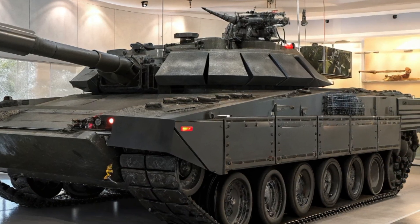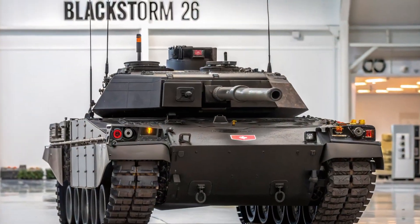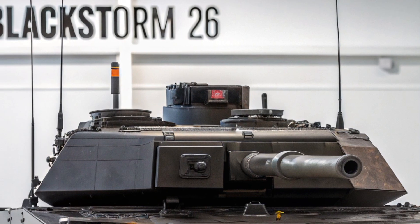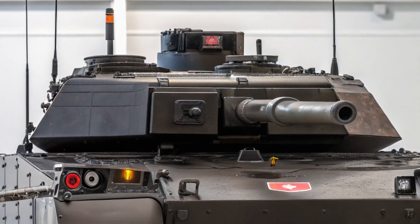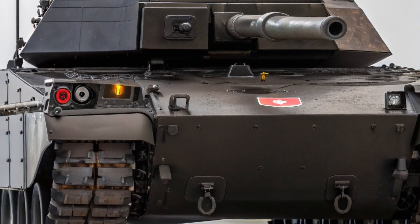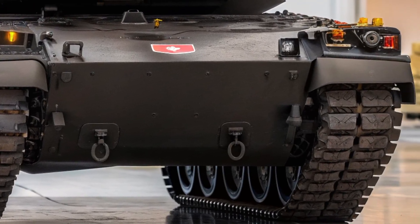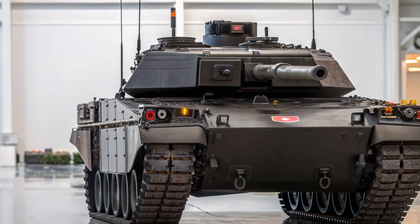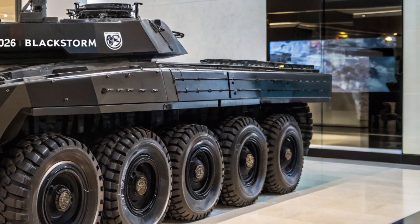Inside, the Blackstorm 26 keeps things compact but surprisingly advanced. It's equipped with ergonomic seating for the driver and gunner, along with a digital interface that includes a touch-control HUD, real-time diagnostics, and battlefield communication systems. Despite being a combat-ready tank, the interior is designed to reduce operator fatigue during long missions, offering climate control, noise-dampening features, and intuitive control layouts that blend comfort with military functionality.